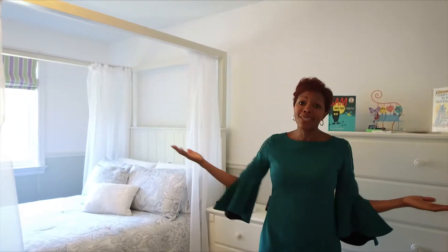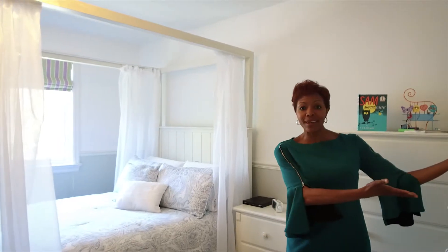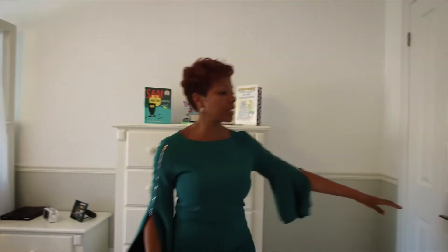Now join me for the next girls bedroom. We've got another really great girls bedroom with lots of light, tons of space. Look at this canopy bed — who wouldn't want to sleep here? And check out the size of this closet — another really good-sized closet in the girls bedroom.